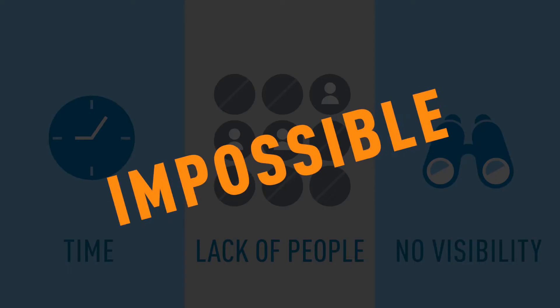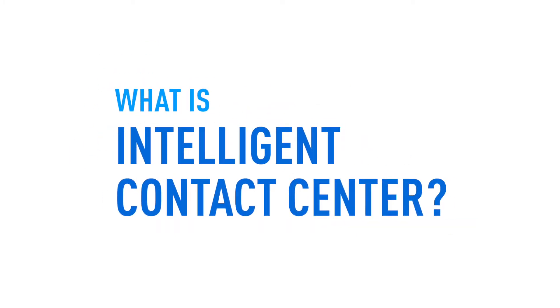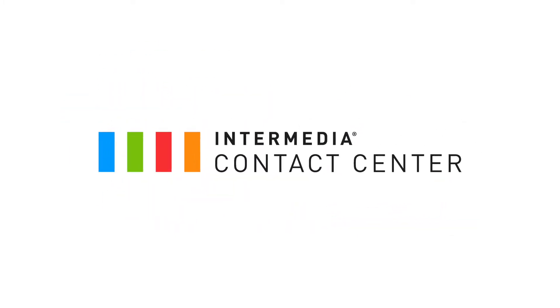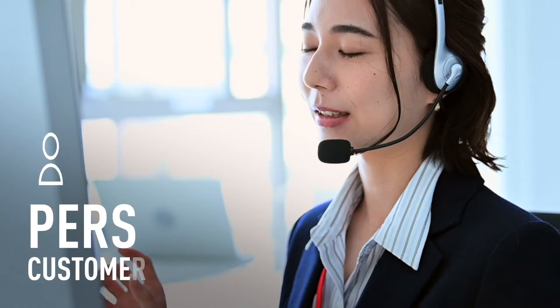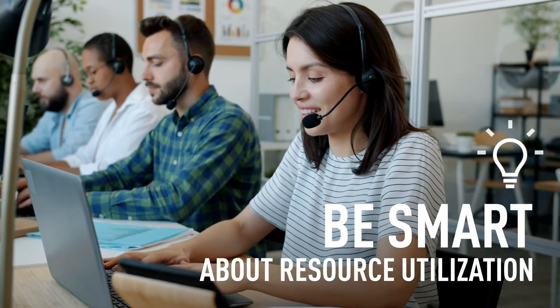Fortunately, with Intermedia's Intelligent Contact Center, what once seemed impossible is now possible. Intermedia's Intelligent Contact Center helps you resolve inquiries faster, personalize customer interactions, lower costs, and be smart about resource utilization and improve service quality.